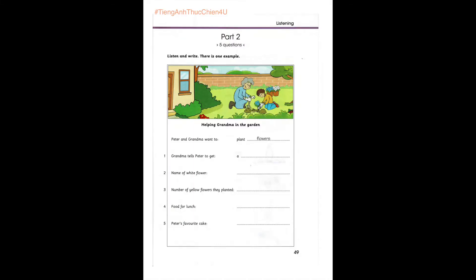Part 2. Listen and look. There is one example. Peter, I want to plant some flowers in the garden. Can I help, Grandma? I love planting flowers. OK. Let's go out to the garden. Great. Can you see the answer? Now you listen and write.